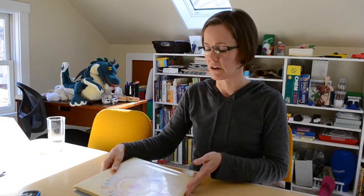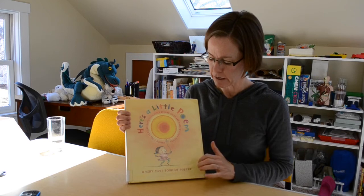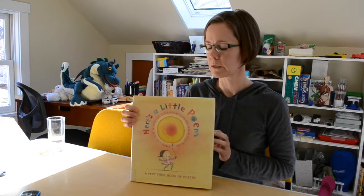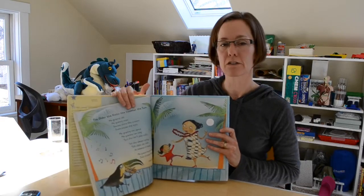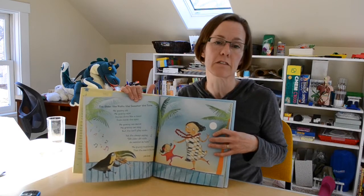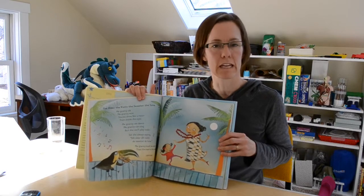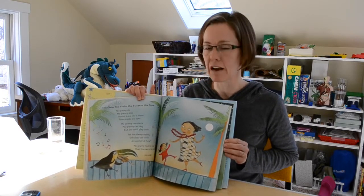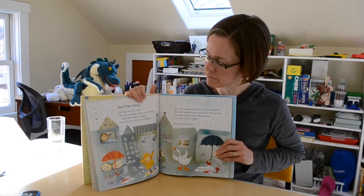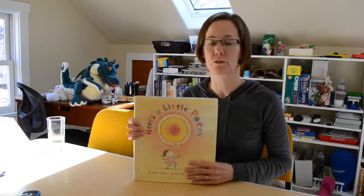My last one for this video is for the very young crowd. It's called Here's a Little Poem: A Very First Book of Poetry, collected by Jane Yolen. I've always loved this book — it's been around for a little while. The illustrations are absolutely beautiful, the text is large and inviting, and sometimes the words can be more complex and sometimes simple, but the sound is so nice. It's a combination of picture book and poetry — a great way to introduce young kids. I would even choose this as a baby gift. Preschool, elementary school — you got it.